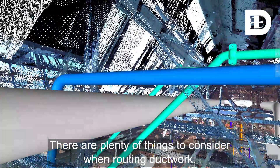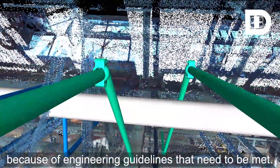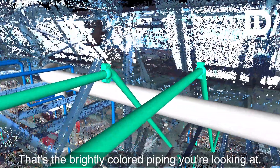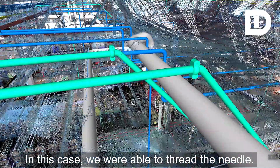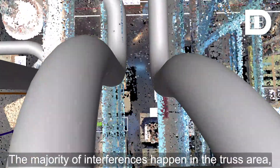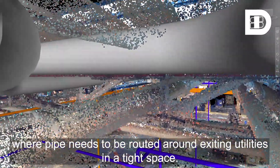There are plenty of things to consider when routing ductwork. Some process piping takes higher priority because of engineering guidelines that need to be met — that's the brightly colored piping you're looking at. In this case, we were able to thread the needle. The majority of interferences happen in the truss area, where pipe needs to be routed around existing utilities in a tight space.